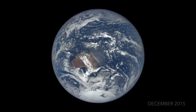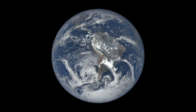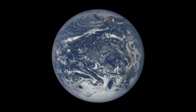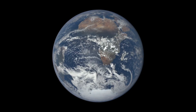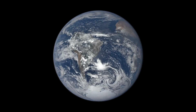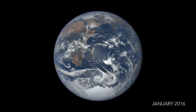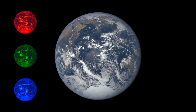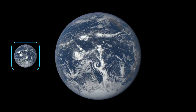The colors shown are a best estimate of what a human sitting at the location of EPIC would see. EPIC takes at least one set of images about every two hours. The camera records each set in ten different wavelengths, and at least three separate wavelengths — red, green, and blue — are combined to produce this color view.